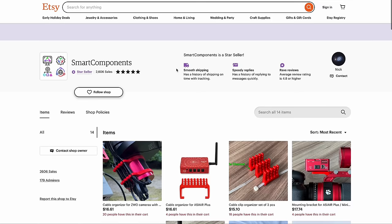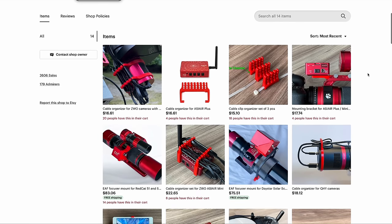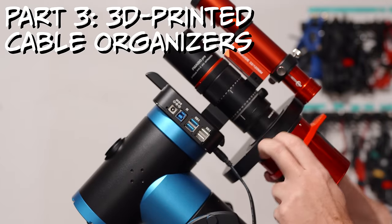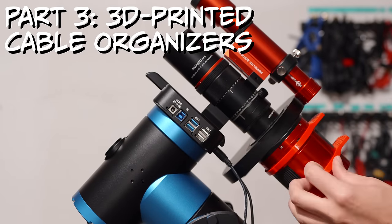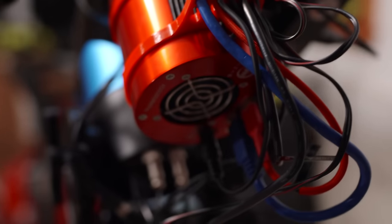The third part of my strategy is Nick from Smart Components on Etsy. He sent me some of his 3D printed cable organizers that work with my ZWO and QHY astronomy cameras. These cable organizers are great because they go right onto the back of the camera, making it very easy to route different cables and keep everything a lot more organized than just having cables fall off and go in any random direction.